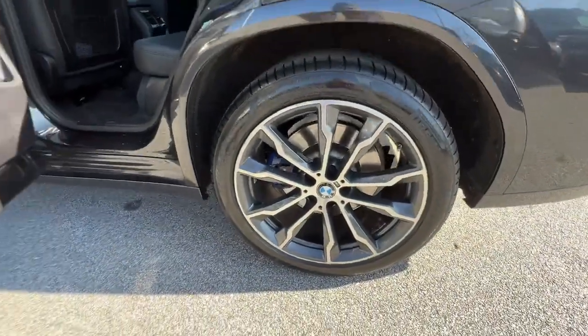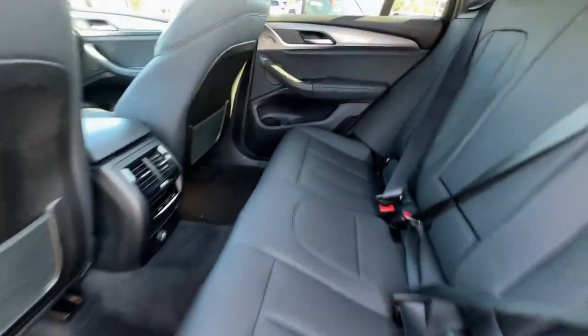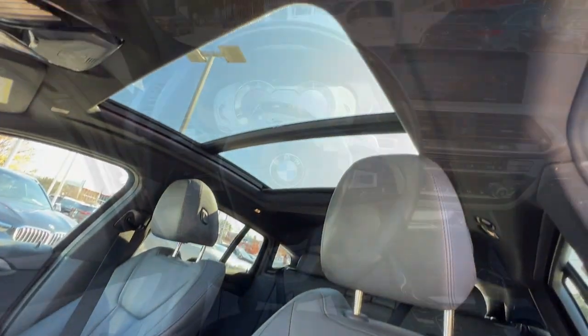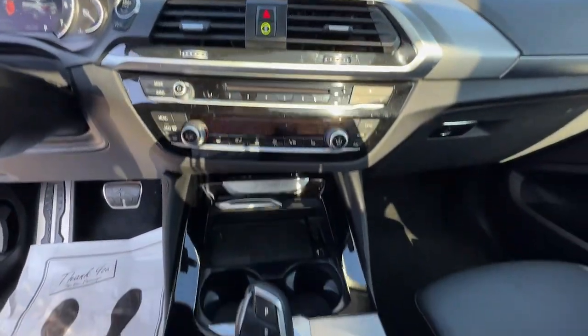These are just some of the great options this vehicle comes with: panoramic roof, all-wheel drive, navigation system, keyless entry, sun/moonroof, woodgrain interior trim, power passenger seat, fog lamps, power lift gate, heated mirrors.